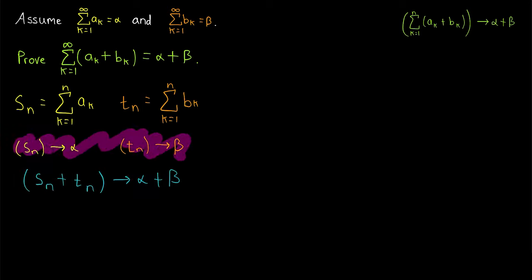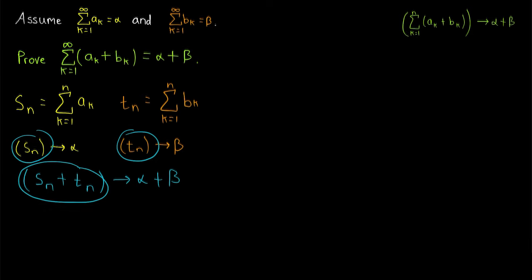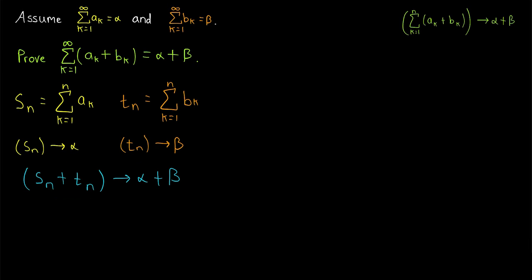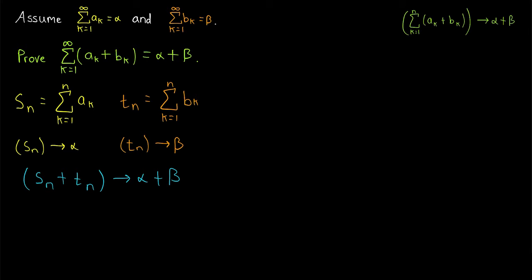Since these two sequences of partial sums converge to alpha and beta, we know that if we make a new sequence consisting of the sums of the partial sums, Sn plus Tn, that must converge to the sum of the limits, alpha plus beta. This is just a sum of sequences and we've already proven the limit law for that. The idea is that we just need to show this sequence is in fact the sequence of partial sums we're interested in. If we can show they're the same, then we'll have proven that the sequence of partial sums converges to alpha plus beta, since it would be equal to a sequence that converges to alpha plus beta.